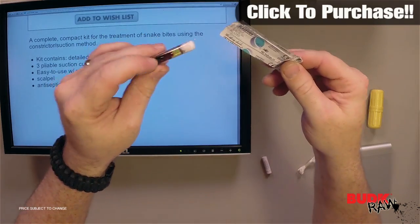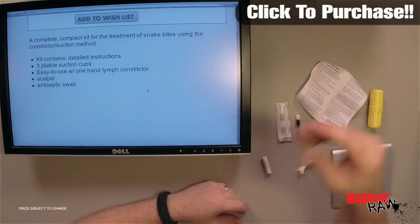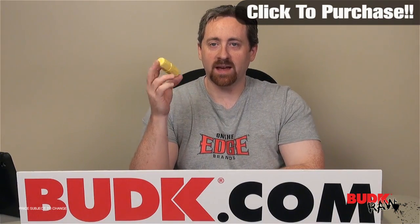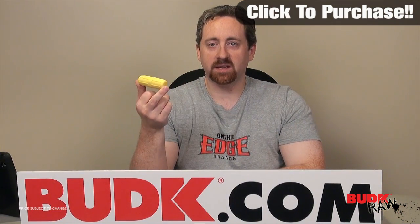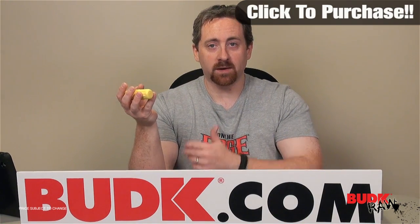Obviously this is the bare bones aspect to it — if you are in trouble, this piece will give you the time that you need in order to seek attention and get through the issue of the snake bite. Check it out.